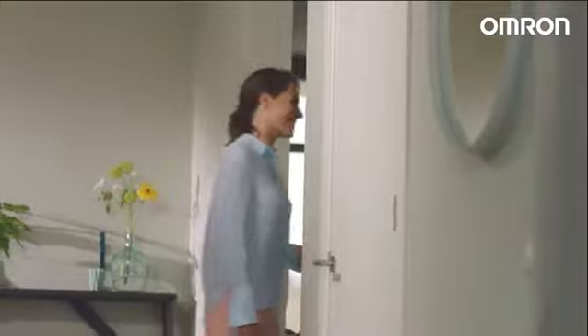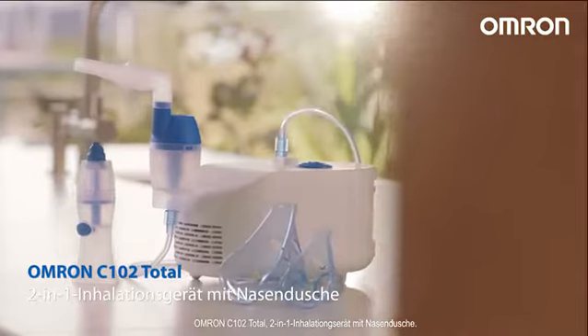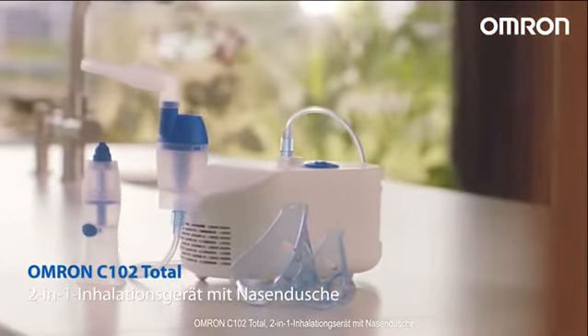But why believe me? Just take a look at my happy son. Looks much better, doesn't he? Omron C102 Total — 2 in 1 Nebuliser with Nasal Shower. 4 Seasons. 1 Solution.